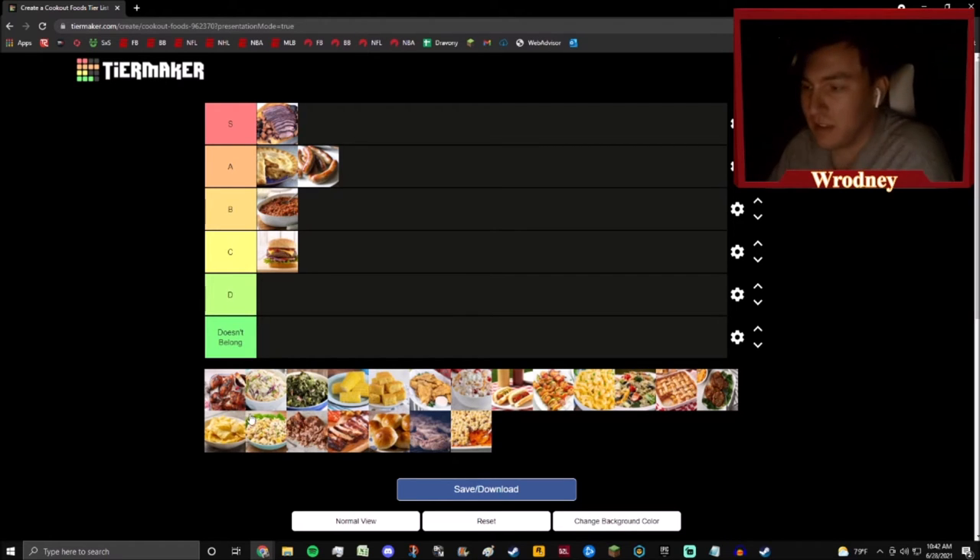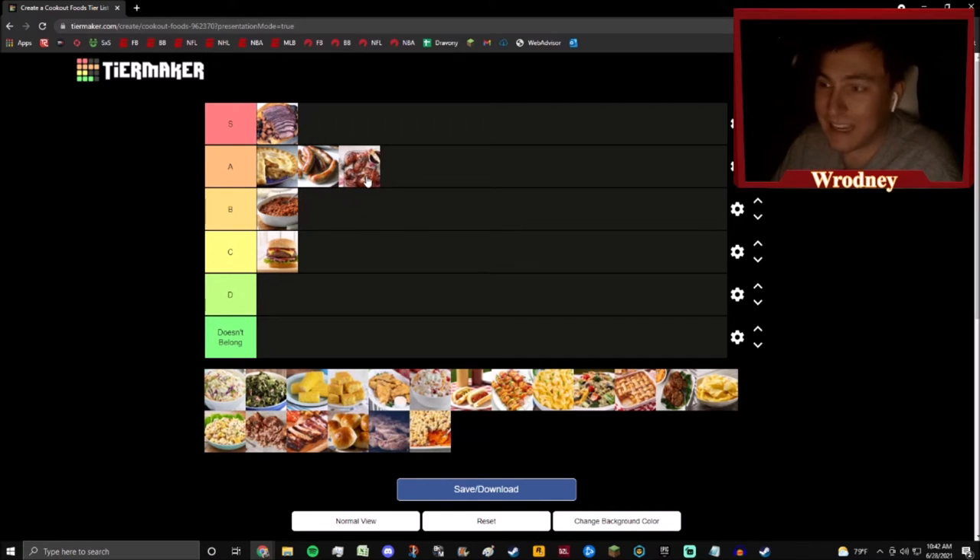It looks like these are chicken wings — maybe drummies and flats. These are more barbecue style because those have ranch or blue cheese with them. These are solid. I gotta go A tier with the drumsticks. You get them going on the smoker or in the crock pot all day, stewing in those juices with a little bit of barbecue on them, and the meat falls off the bone. I'm definitely more of a drumstick guy than a flats guy — drumsticks are solid.